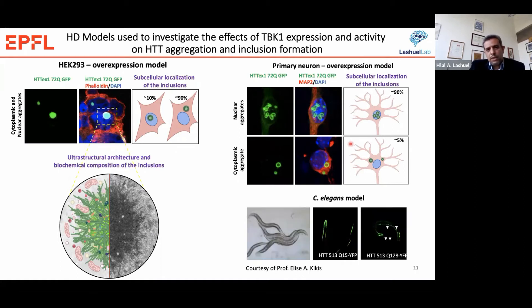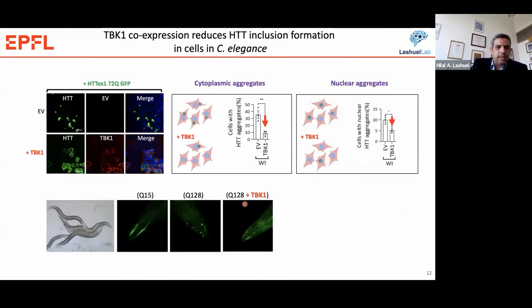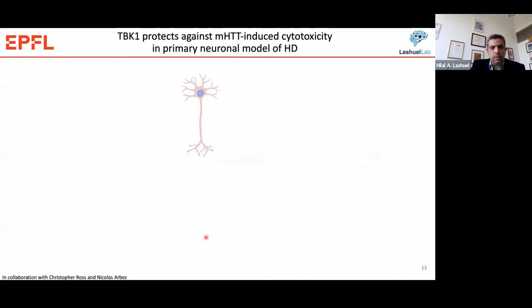We also tested the effect on aggregation using a C. elegans model kindly provided by Professor Kikis. When TBK1 is co-expressed with mutant Huntington, compared to empty vector where we see extensive Huntington inclusion formation, we see a dramatic reduction in the number of cells with Huntington inclusions, both in the cytosol and in the nucleus. Similarly, in the C. elegans model, we see a significant reduction in mutant Huntington inclusion formation, showing that TBK1 expression is sufficient to reduce inclusion formation in these models.